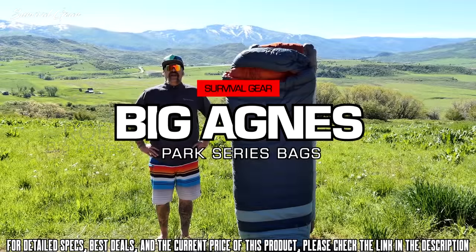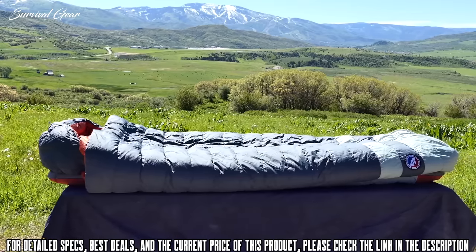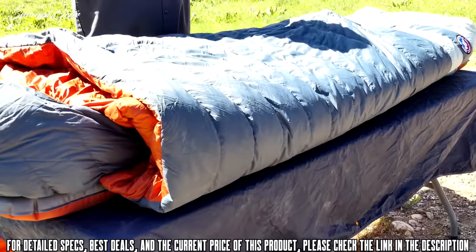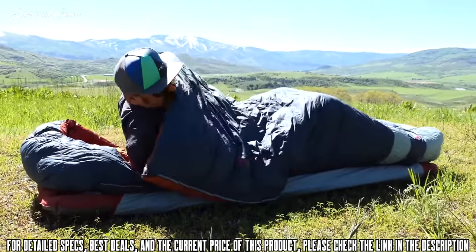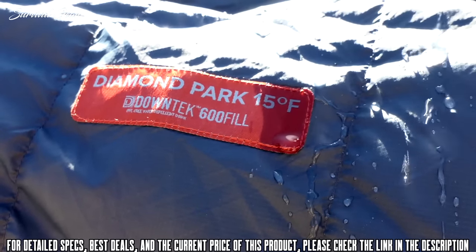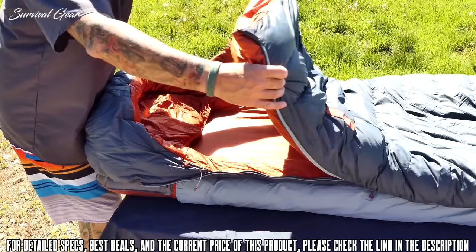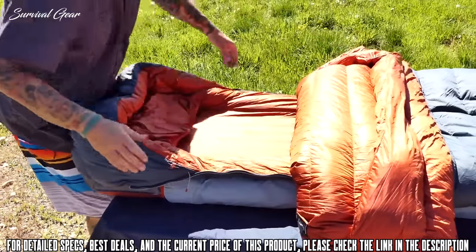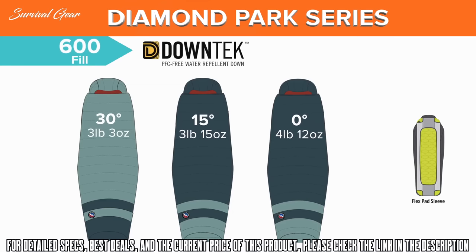Here to talk about the Diamond Park and Echo Park series bags. All Park series bags have a nylon taffeta shell fabric with a water repellent finish and are available in two different fill types — down or synthetic — and several temperature ratings to fit your needs. The Down Diamond Park bags feature 600 fill down tech, a water repellent down that repels water while maintaining its insulating value. The interior is lined with a polyester taffeta that is incredibly soft against your skin. Diamond Park bags are available in temperature ratings of 30, 15, and zero degrees for those cold shoulder season trips.